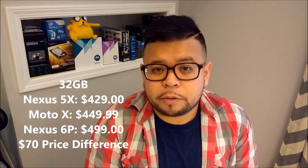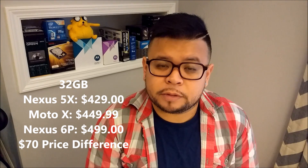Now, I feel the best way to compare these three phones is to look at the 32 gig version. The Nexus 5X is $429, the Moto X Pure Edition is $449.99, and the Nexus 6P is $499. All three of these phones at these prices are the 32 gig version.